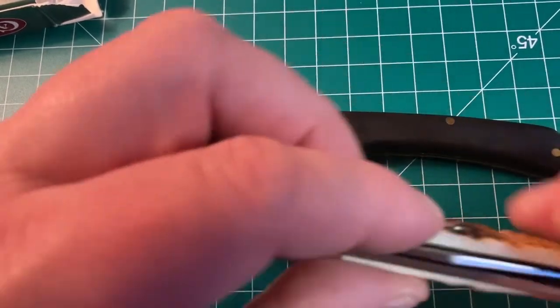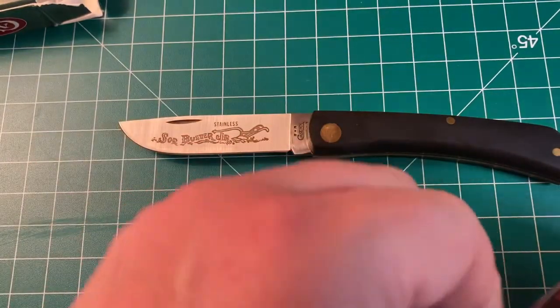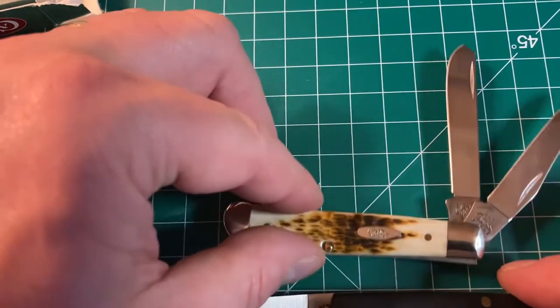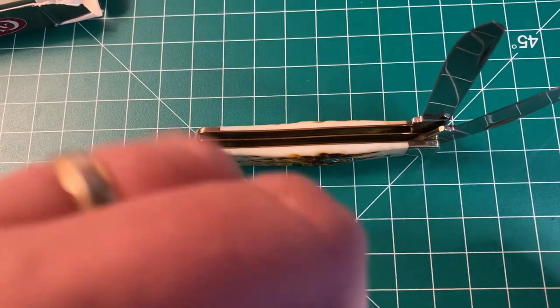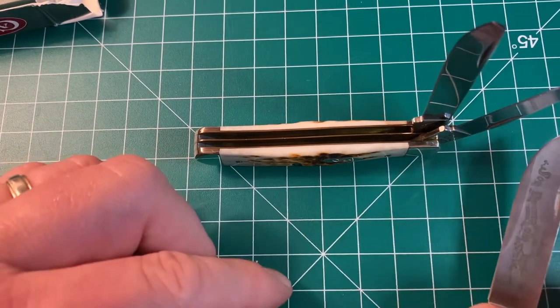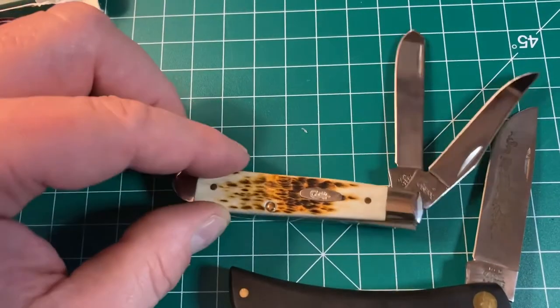If you remember what I was talking about at the start — I bought the Spyderco for $50, then bartered it for $60 at the other pawn shop, paid an extra $30 for the Benchmade, and then traded that Benchmade for these two Case knives. So in the end I've only spent $30 dollars total and walked away with both of these. It was quite a successful day in my eyes.